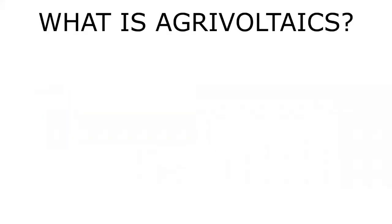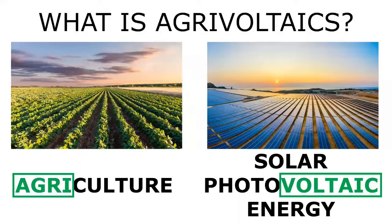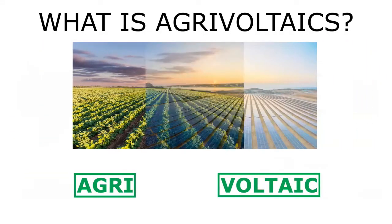What is agrivoltaics? Agrivoltaics is a blend of words: agriculture and solar photovoltaic energy. In general terms, this concept describes the generation of solar energy and agriculture in the same space.